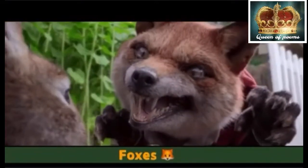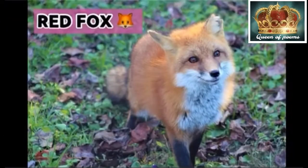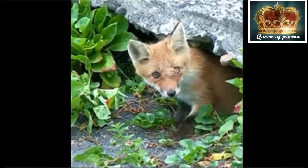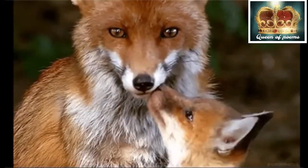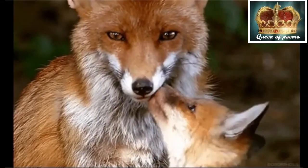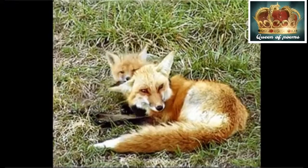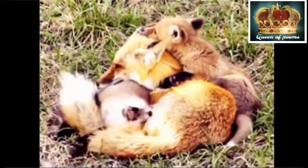Foxes. Red Fox. The red fox is the largest of the foxes and one of the most widely distributed. The females are actually called vixens. Red foxes have supersonic hearing.